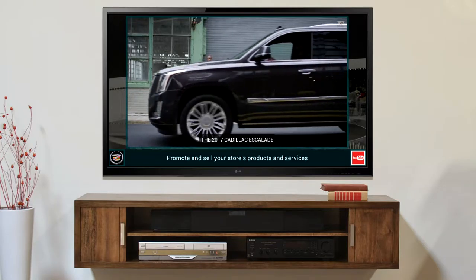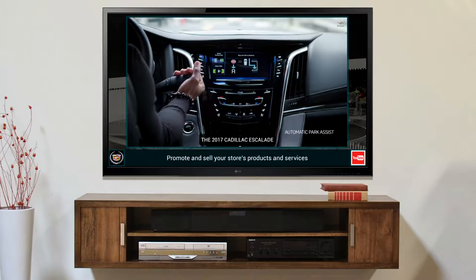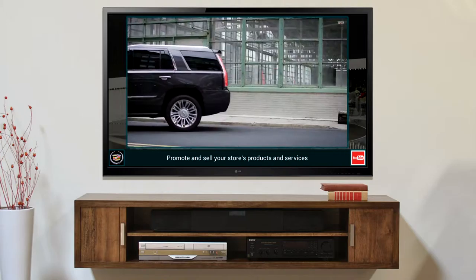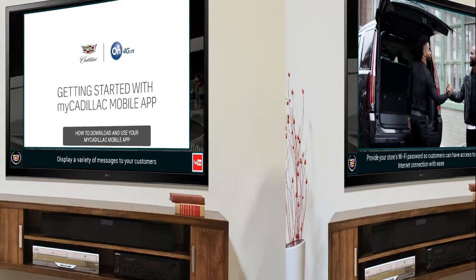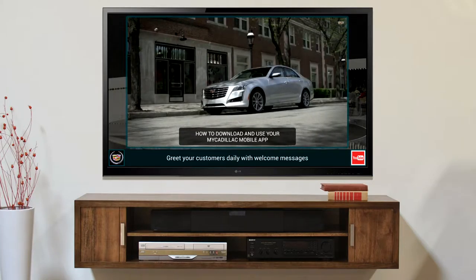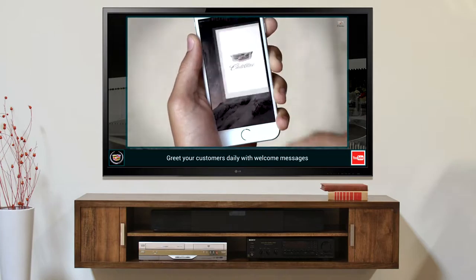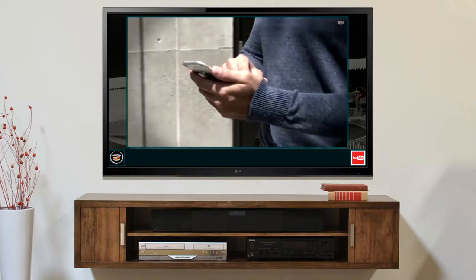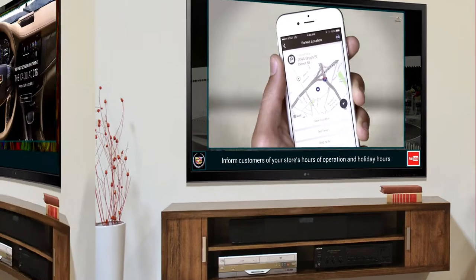The 2017 Cadillac Escalade, ready for wherever the road takes you. Now with your brand new MyCadillac mobile app, you can unlock your vehicle's full potential right from your smartphone. The new MyCadillac mobile app combines the best features of the current Cadillac mobile app and the OnStar Remote Link mobile app.